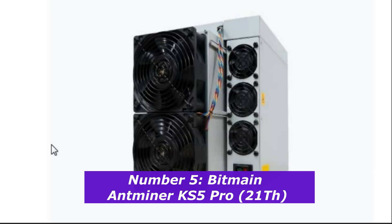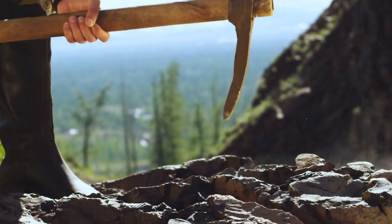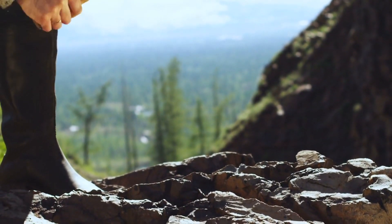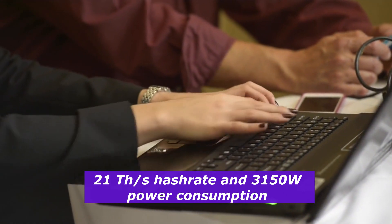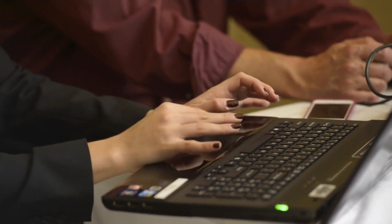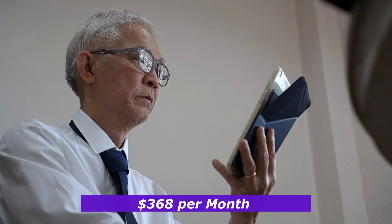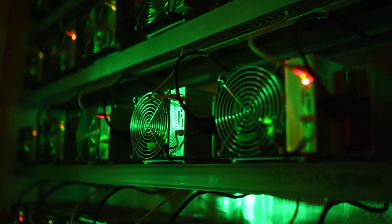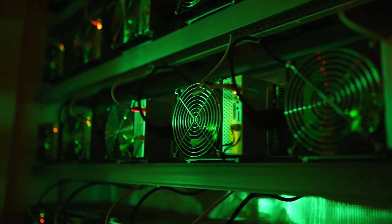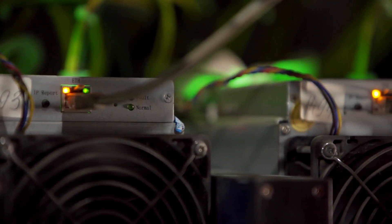Number 5: Bitmain Antminer KS5 Pro. The KS5 Pro is a slight upgrade from the KS5 and is also designed for Kaspa mining using the KHeavyHash algorithm. With a hash rate of 21 terahashes per second and a power consumption of 3,150 watts, it offers a bit more power than the standard KS5. The KS5 Pro generates around $12.26 per day, resulting in a monthly profit of approximately $368. It's a great option for those looking to scale their Kaspa mining operation without a huge jump in electricity usage.